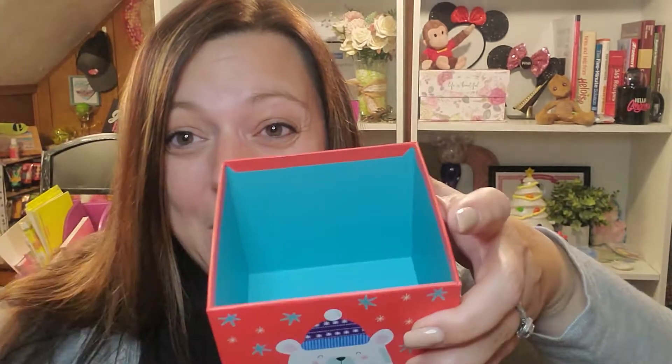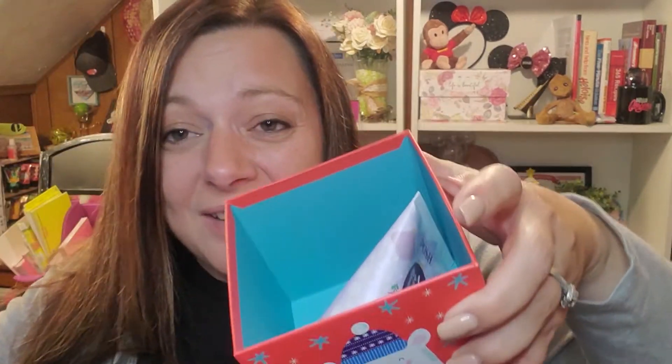How cute is this? Pop it open, stick some crinkle paper in there and a card and some ribbon. You've got a present. How cool is that?